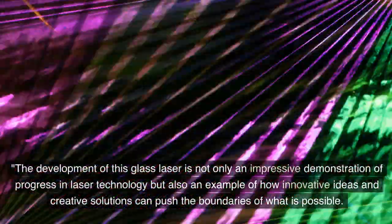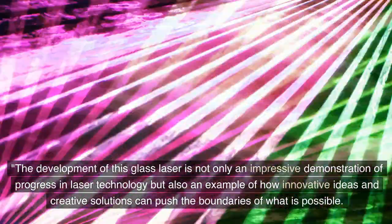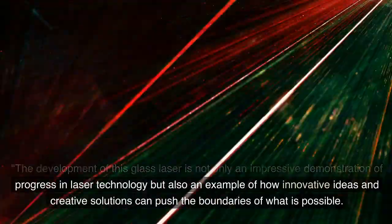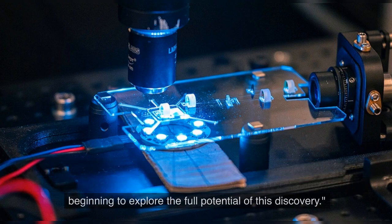The development of this glass laser is not only an impressive demonstration of progress in laser technology but also an example of how innovative ideas and creative solutions can push the boundaries of what is possible. This glass laser, small enough to fit in your pocket, could be the key to new, previously unimaginable applications of laser technology. And we are just beginning to explore the full potential of this discovery.